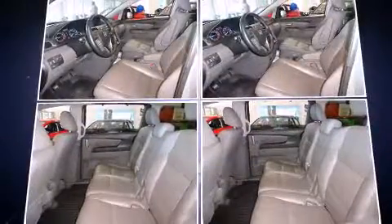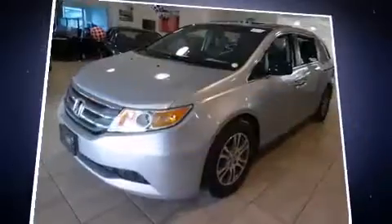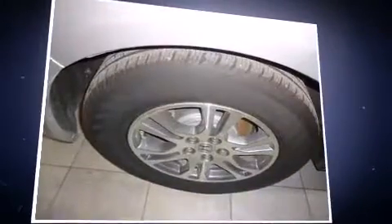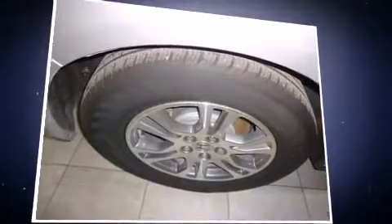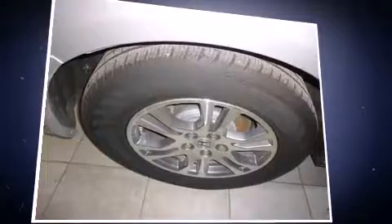Storage solutions are integrated throughout the interior, demonstrating thoughtful attention to detail. You and your passengers will enjoy the stereo system, which includes a CD player with MP3 capability, rear-mounted audio controls, and seven speakers enhancing the audio experience throughout the interior.